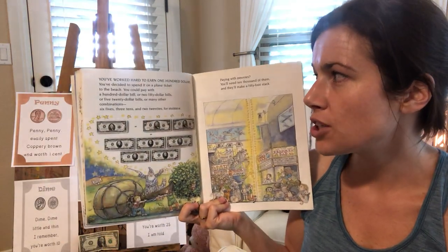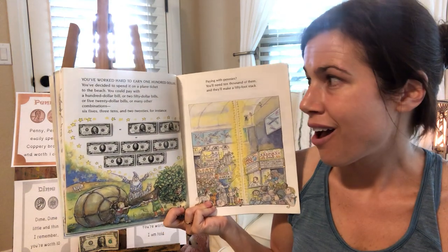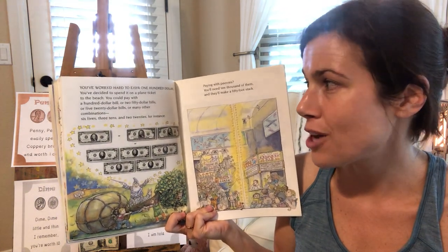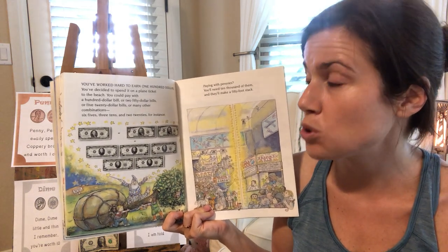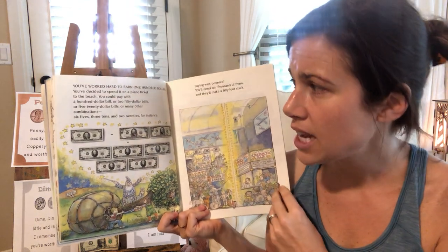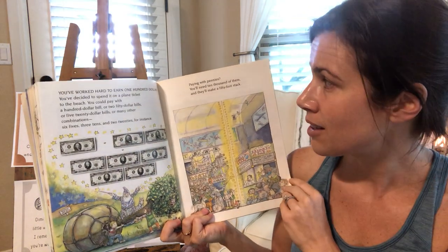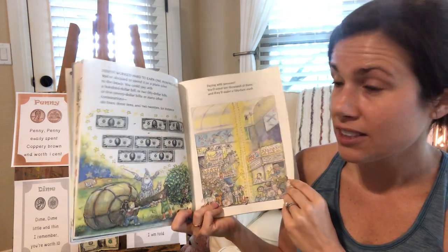You worked hard to earn $100. You decided to spend it on a plane ticket to the beach. You could pay with a $100 bill or two $50 bills or five $20 bills or many other combinations — like six fives, three tens, and two twenties, for instance. Paying with pennies? Well, you'll need 10,000 of them, and they'll make a 50-foot stack.